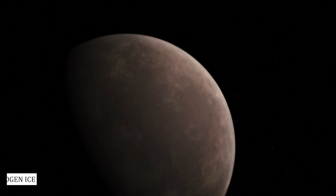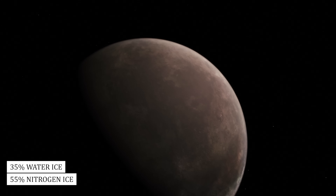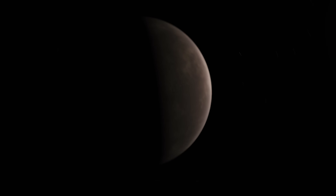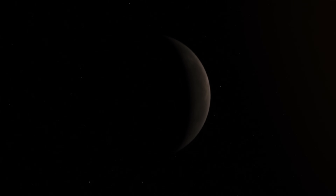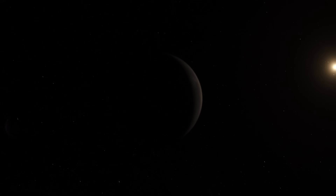Like Pluto's, Triton's crust is 55% nitrogen ice, 35% water ice, and 20% frozen carbon dioxide, better known as dry ice. This composition indicates that in the past, Triton was a dwarf planet larger than Pluto, but it became a moon when it became trapped in Neptune's gravitational field.